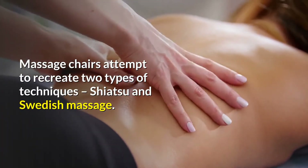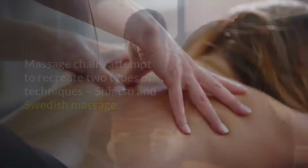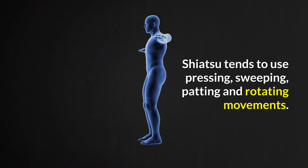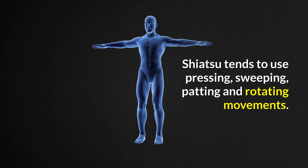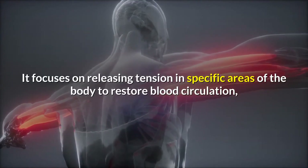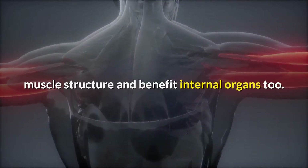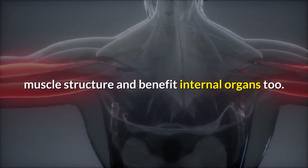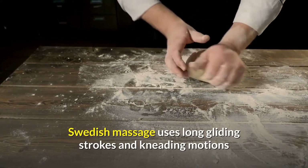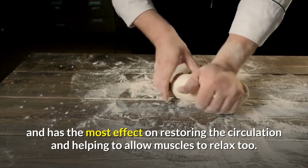Massage chairs attempt to recreate two types of techniques: Shiatsu and Swedish massage. These two techniques are quite different. Shiatsu tends to use pressing, sweeping, patting and rotating movements. It focuses on releasing tension in specific areas of the body to restore blood circulation, muscle structure, and benefit internal organs too. Swedish massage uses long gliding strokes and kneading motions and has the most effect on restoring the circulation and helping muscles to relax.